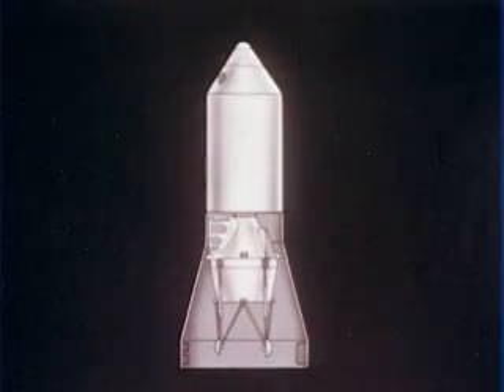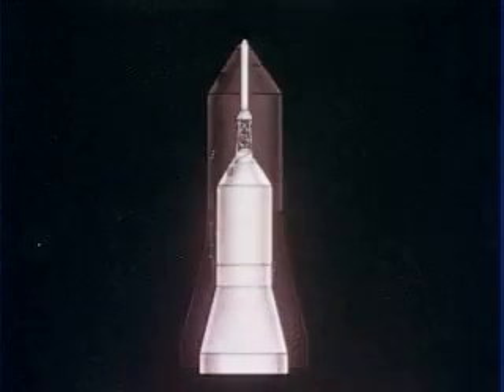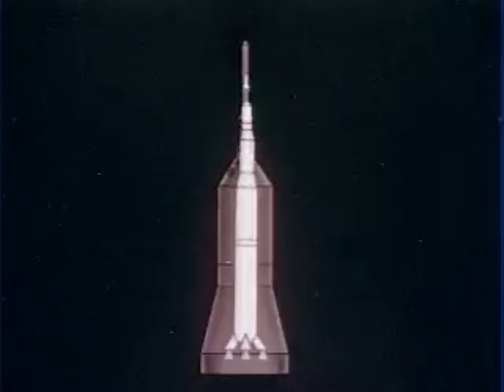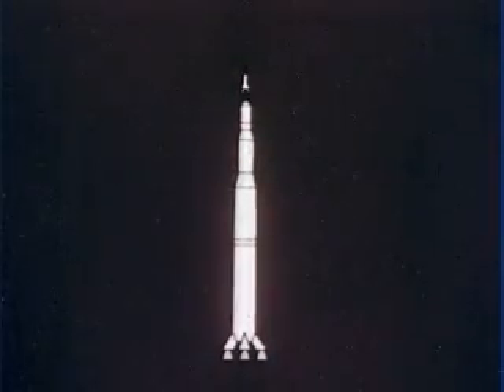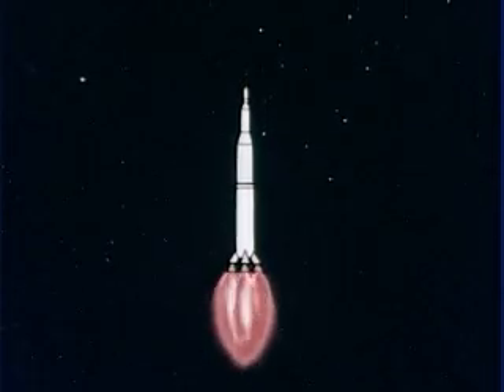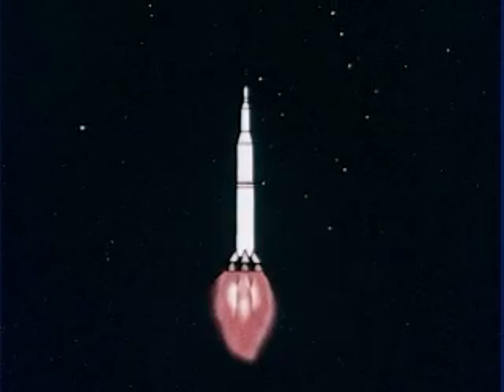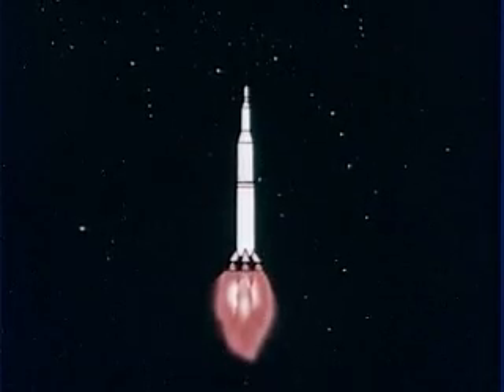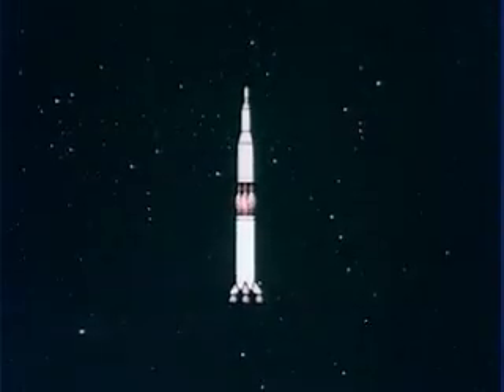The lunar excursion module will also have a propulsion capability for a lunar landing and for return to the orbiting command and service modules. The Apollo spacecraft and its launch escape system total 75 feet in length. The three-stage advanced Saturn booster adds another 280 feet in length. In Project Apollo, Saturn's first stage will provide seven and a half million pounds of thrust from five F1 engines for liftoff and initial powered flight.